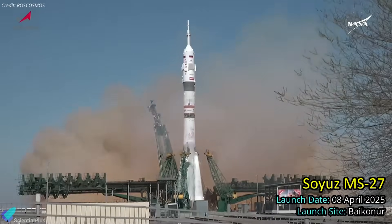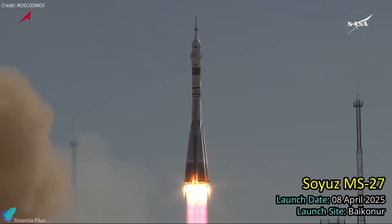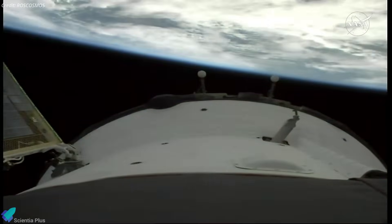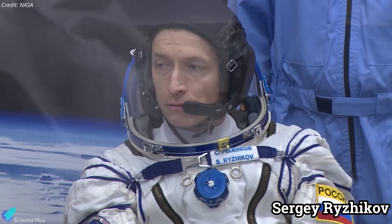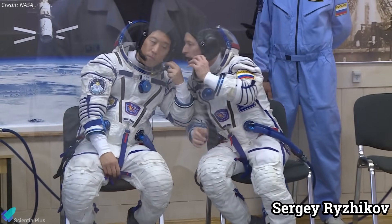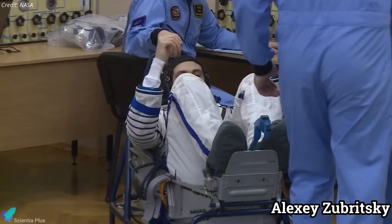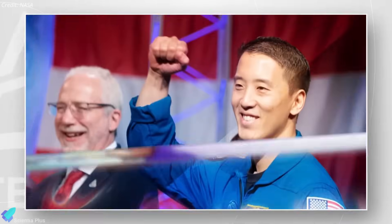The Soyuz MS-27 spacecraft successfully launched from Baikonur Cosmodrome in Kazakhstan on April 8, carrying three crew members to the International Space Station. The launch proceeded smoothly, with standard stage separations occurring as planned. Commanding the spacecraft is veteran Russian cosmonaut Sergei Rozhikov, who brings extensive flight experience from two previous ISS missions. He is joined by fellow Roscosmos cosmonaut Alexei Zabritsky, a flight engineer selected in 2018 and now making his first trip to space. Completing the trio is NASA astronaut Johnny Kim, also on his inaugural spaceflight.